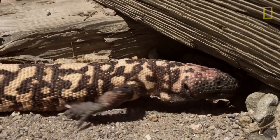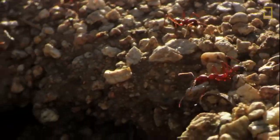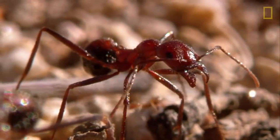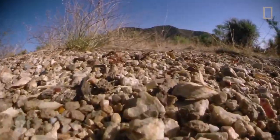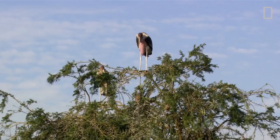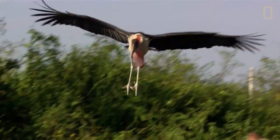Yet another method of minimizing contact with hot desert sand is displayed by the Sahara Desert Ant. They are one of the most heat-tolerant species on Earth. Extra-long legs keep their bodies elevated off the ground, while quick speed minimizes sun exposure.